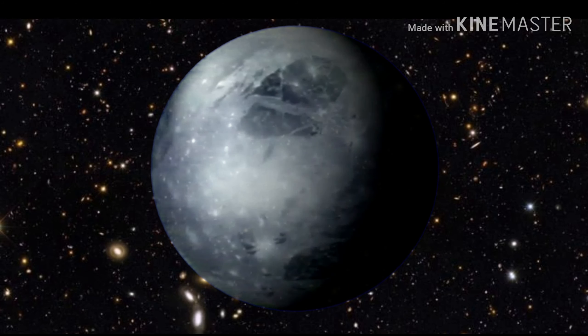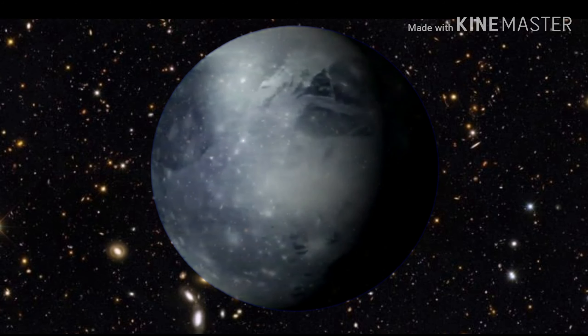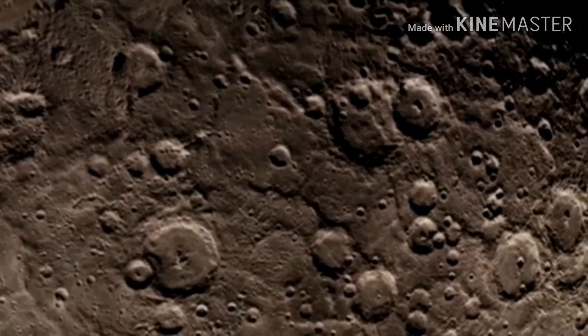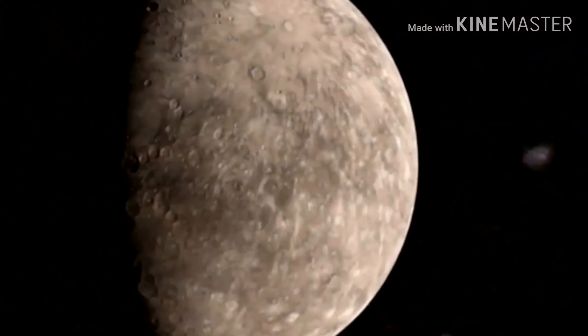Mercury, the closest planet to the Sun, and also the smallest planet in our solar system. People expect it to be bright red, but actually it's very moonlike with massive grey craters.